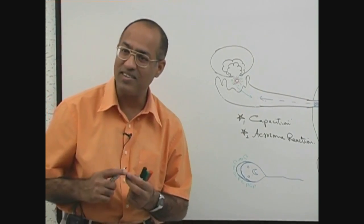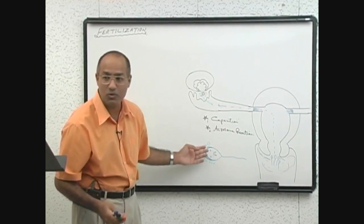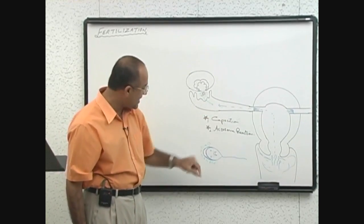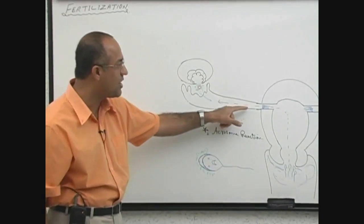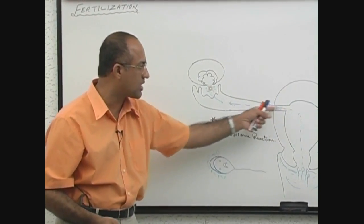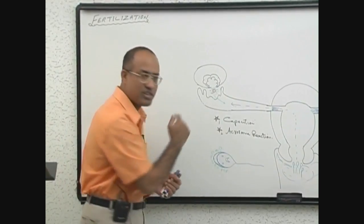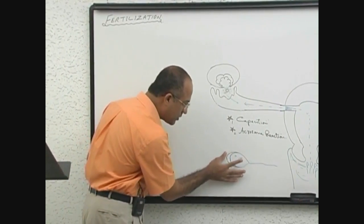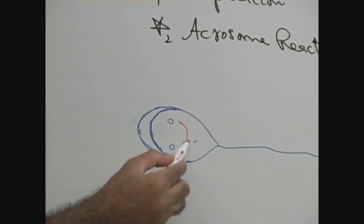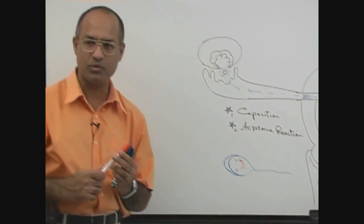The head of the sperm interacts with the mucosal lining of the fallopian tube — and possibly the uterine cavity — and enzymes from there, along with cilia, wash its head. Enzymes digest away these glycoproteins. Once the glycoproteins are removed, the sperm is capacitated — it has developed the capacity to fertilize the ovum. This capacitation process takes about 7 hours in the female reproductive tract.